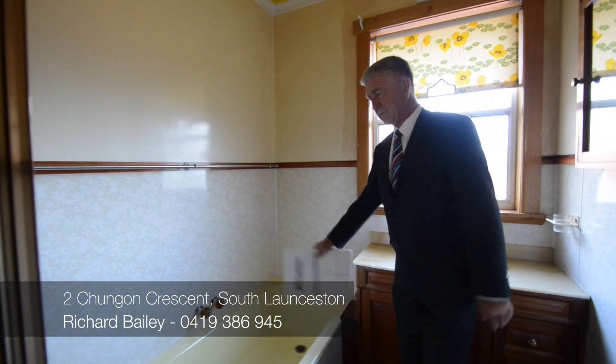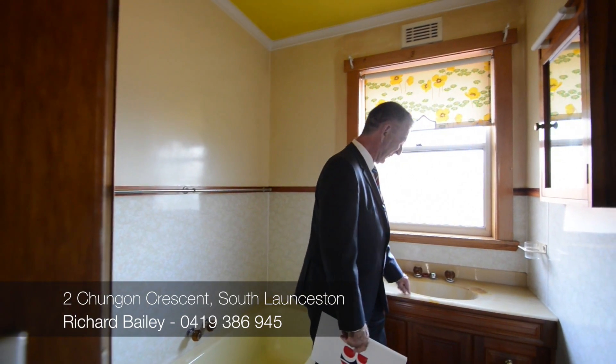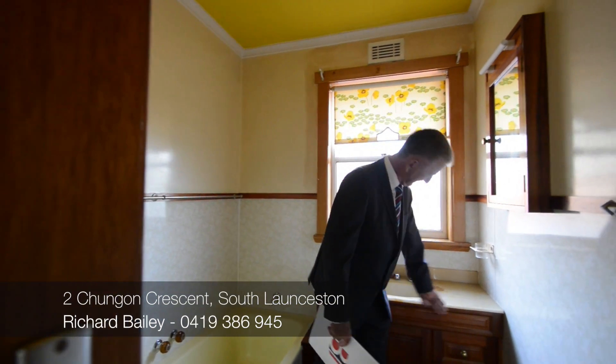Bathroom — bath, separate shower. That's definitely an original 1961 top.